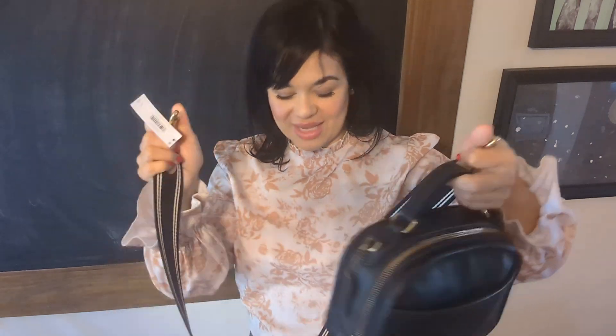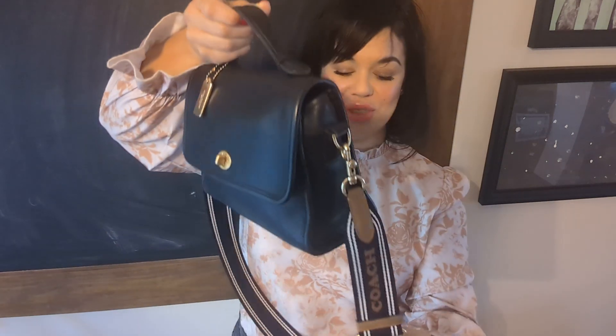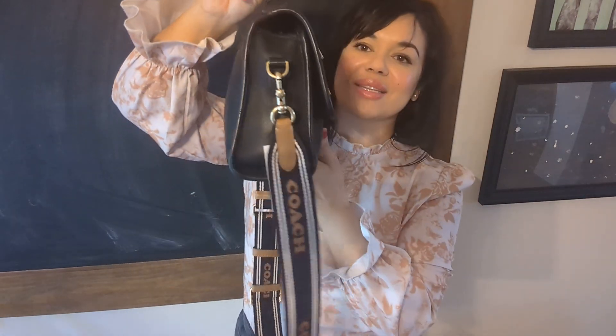It may not capture well on camera with the angle, but this is a great strap to dress down any look. What I love about it is that I can use it with any bag — like my court bag, which looks very professional. I can sport it up with this strap and it looks really cool.